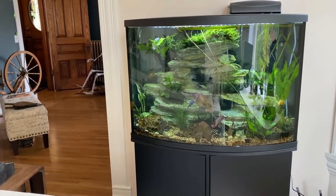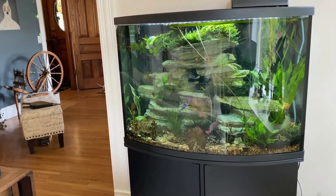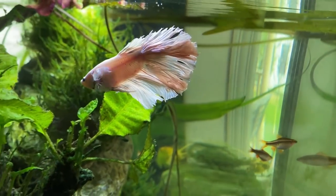Making its first debut on my channel, here is our fish aquarium. We have a variety of absolutely adorable fish in here, including Casper, our betta fish.